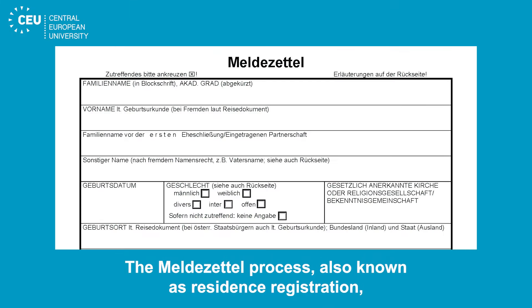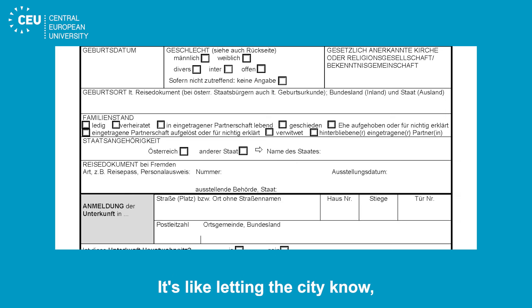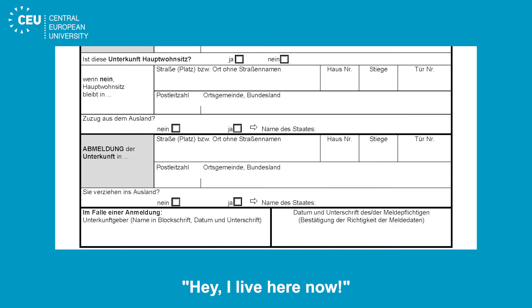The Meldezettel process, also known as residence registration, is a mandatory step when you move to a new address in Vienna. It's like letting the city know, hey, I live here now.